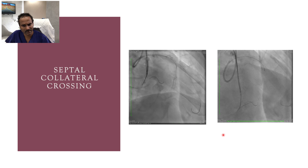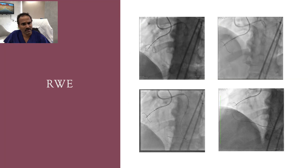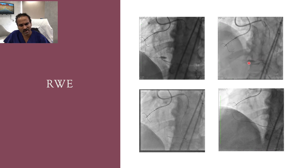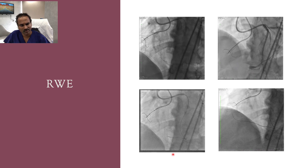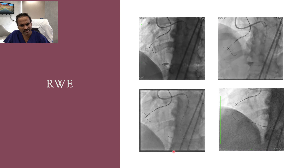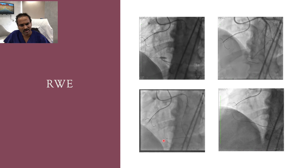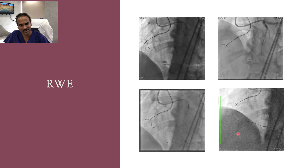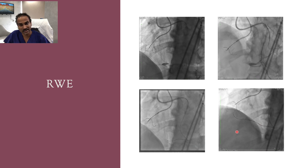The septal collateral was crossed successfully, and the microcatheter was advanced to the crux. An injection showed good flow into the distal RCA, but the wire was looping into the ectatic segment. We started retrograde wire escalation — initially tried with Fielder XTR but, being floppy, it was looping into the ectasia, so we escalated to Gaia 2.